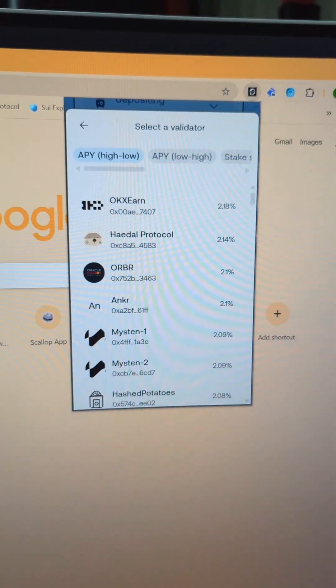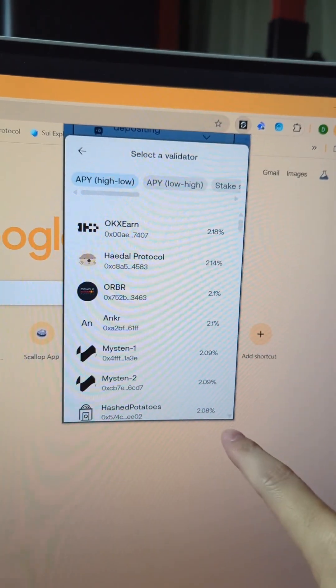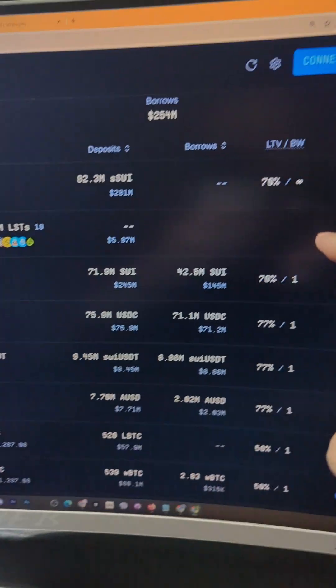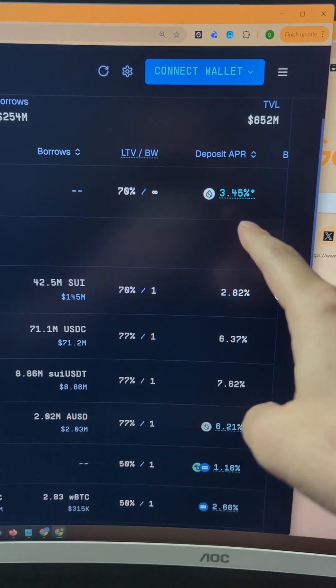If you're bullish on SWE, let's do some yield farming. The safest thing you can do is stake directly to a validator your SWE and you'll get about 2% in interest. Whereas using SWE Lend and other DeFi protocols, you can get a little bit more at 3.5%.